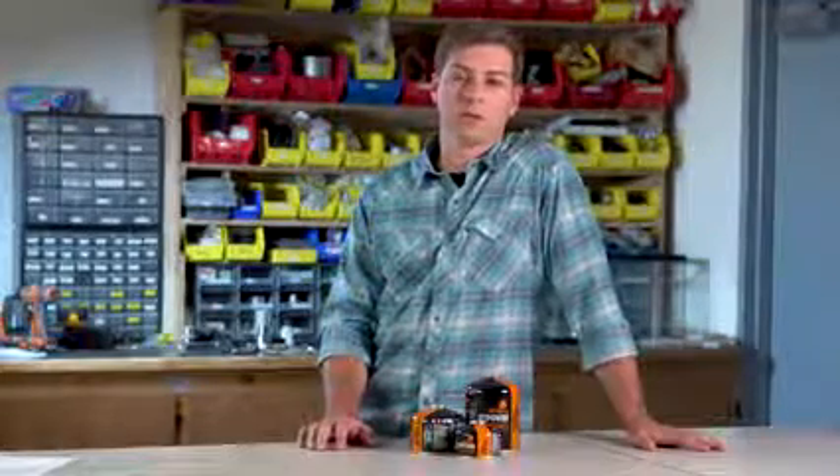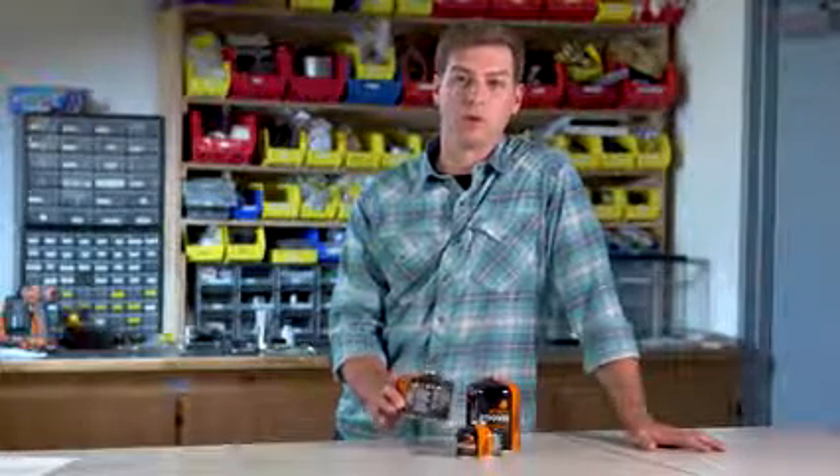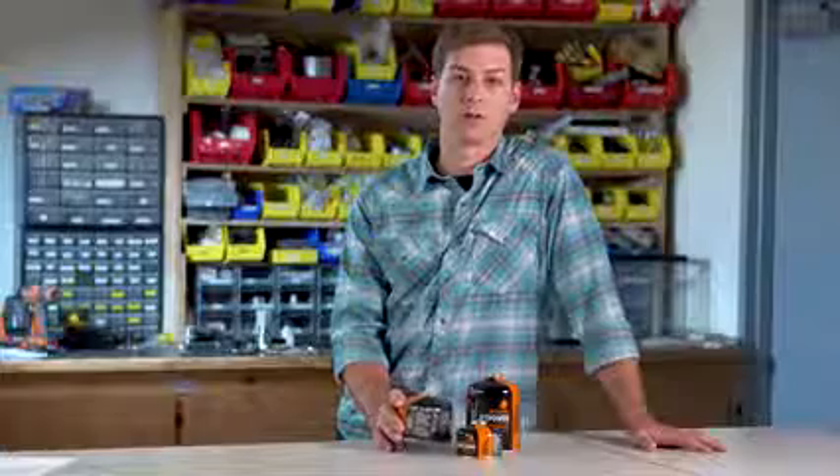Now, it kind of seems like you could just put them anywhere, but it's really important how you store these canisters because that's going to lead to optimum quality for your fuel, optimal quality for the burn that you get out of your Jetboil, and it's also going to ensure the longevity of the canisters.